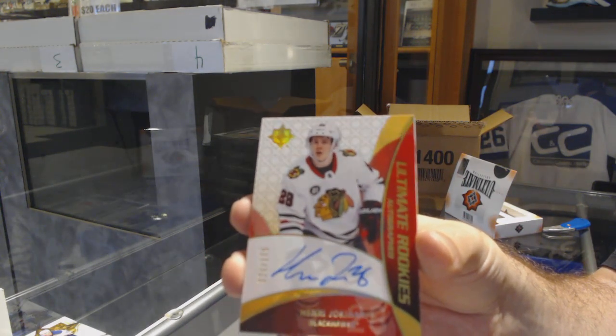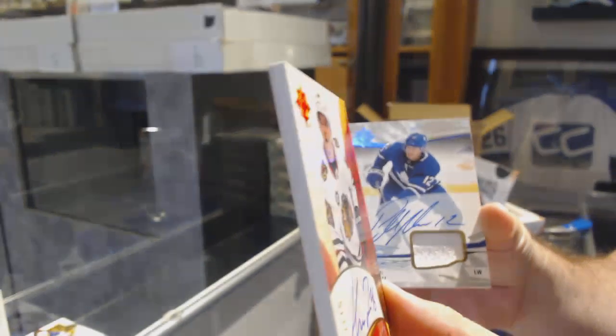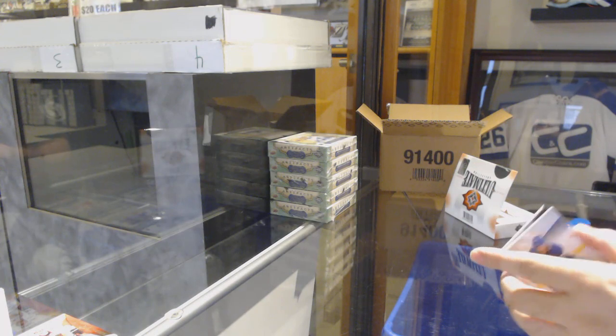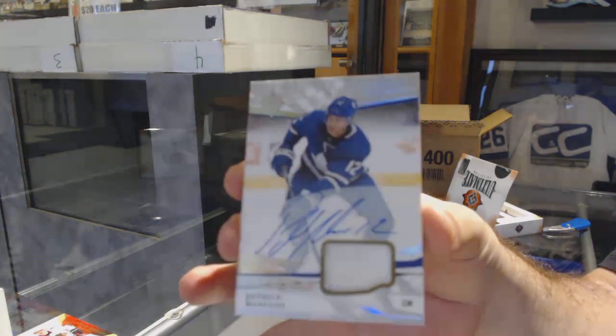Retro Auto. And keep in mind, guys, the Retro Autos are incredibly thick — beautiful, 180 points. Nice. We've got a base jersey, which is last year's jersey auto for the Maple Leafs, Patrick Marleau.